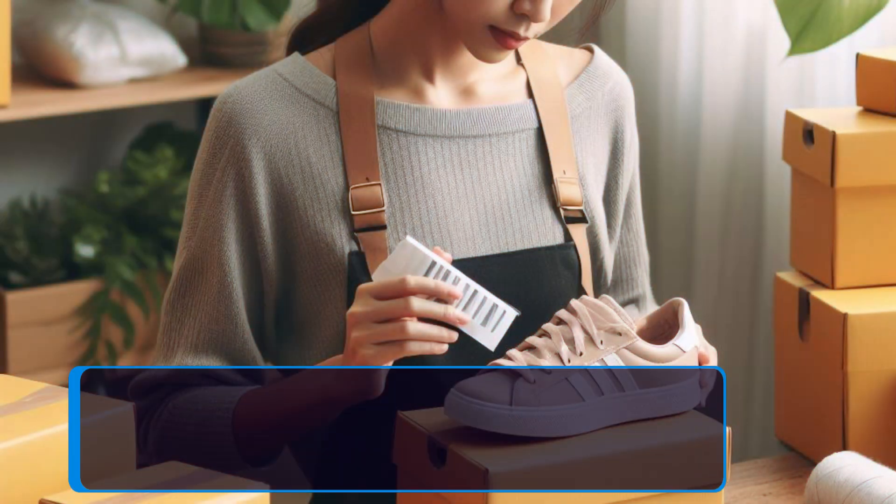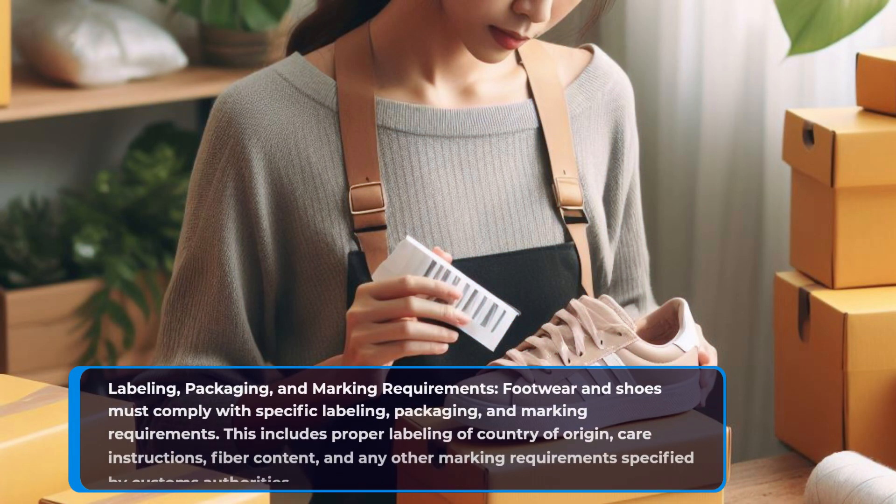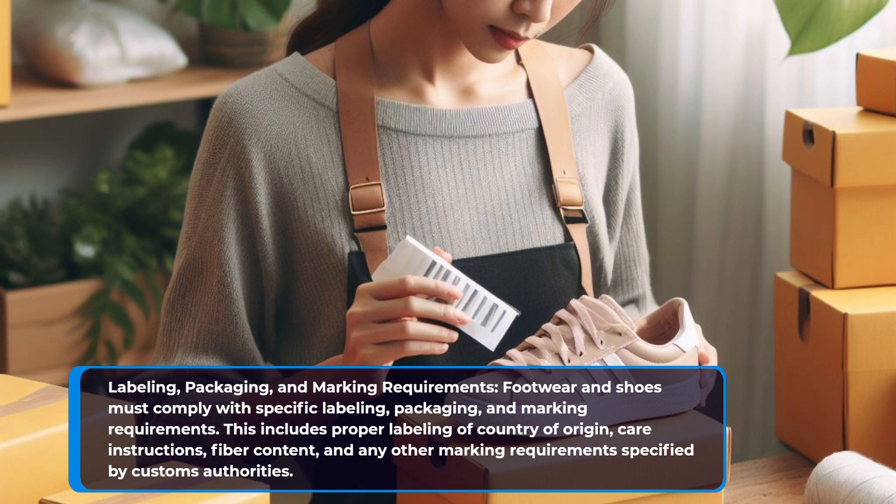Labeling, packaging, and marking requirements. Footwear and shoes must comply with specific labeling, packaging, and marking requirements. This includes proper labeling of country of origin, care instructions, fiber content, and any other marking requirements specified by customs authorities.